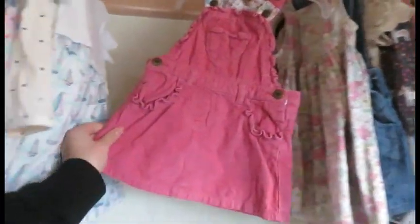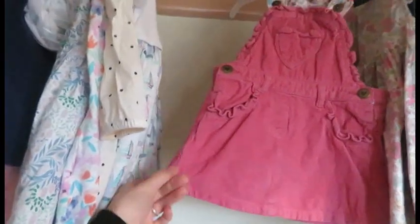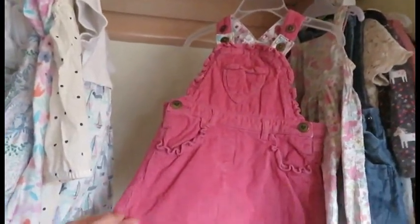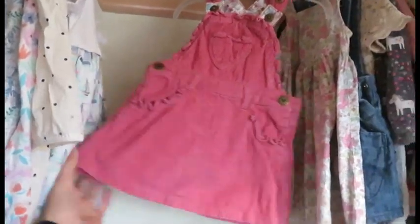This one I brought at a boot sale. I paid £1 for this one — or it might have been £1.50, but I think it was £1. And this is originally from TU at Sainsbury's.